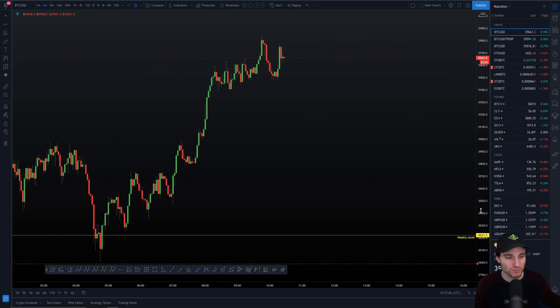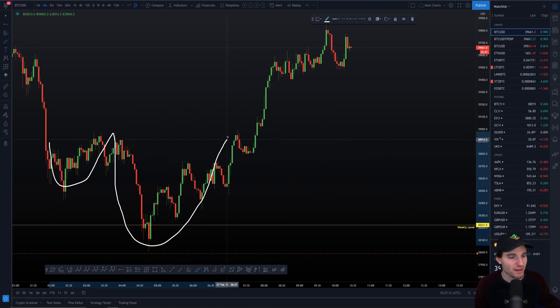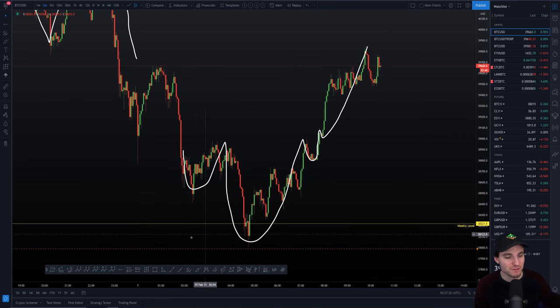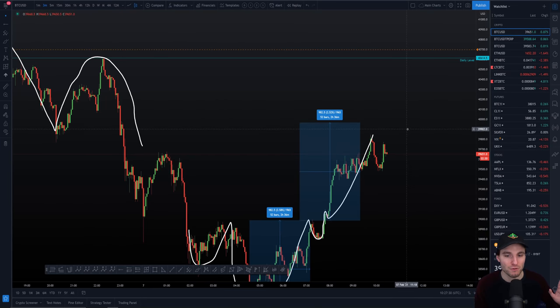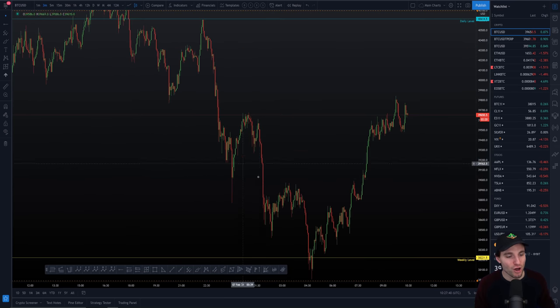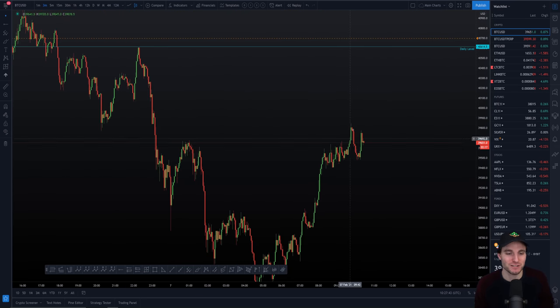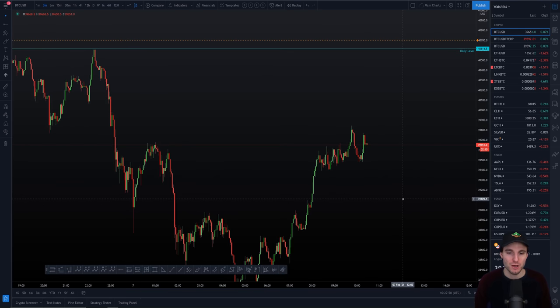Now looking at the opposite setup: you can see a left shoulder, a head, and a quick right shoulder which broke, back-tested, and continued the move to the upside. In terms of the targets for this inverse head and shoulders — going from the low of the head to the high of the right shoulder, expanded from the breakout — this gives a target on the Bitcoin chart right now of just under $40,000. It's possible this has underextended and slightly missed the target, but the official target is a few dollars shy of $40,000.